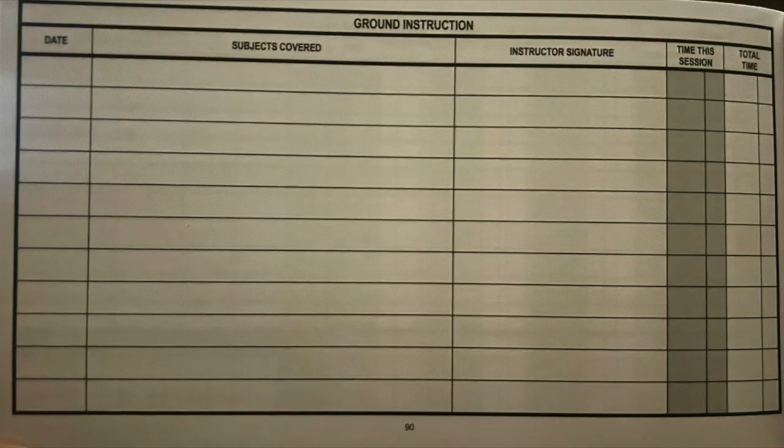When it comes to the paper logbook, you won't always see a section for ground instruction. For Part 61, there's no required amount of ground instruction needed, while Part 141 has an FAA-approved syllabus detailing what each lesson must cover. If you're doing Part 61, there is a section in the back of the paper logbook for your instructor to specify the subject matter and date covered — which helps show the DPE that you've covered all the FAA requirements for that rating or certificate.